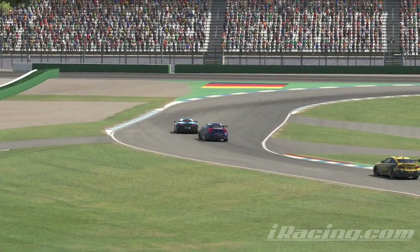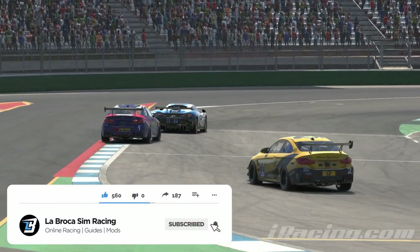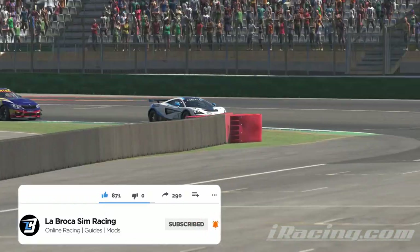Before we continue, if you're finding this breakdown helpful please do leave a like and consider subscribing to the channel for more sim racing guides, reviews and racing.